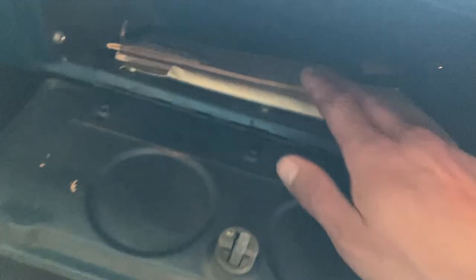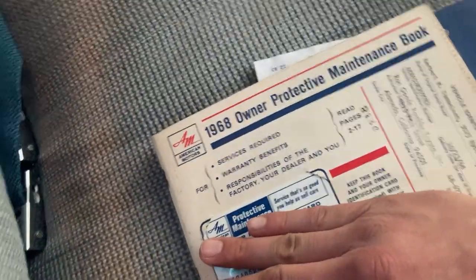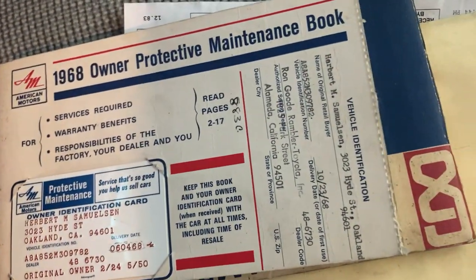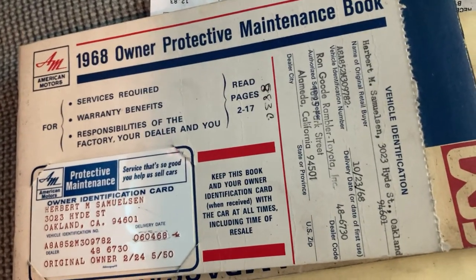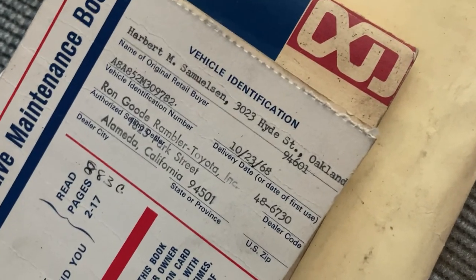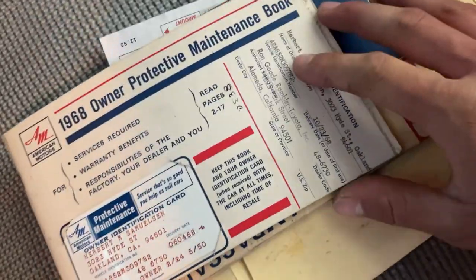In this glove box here we'll find dealership paperwork. I mean, honestly this is so out of date now I don't think the name and address are going to matter too much — this is the original dealership paperwork from when it was bought in 1968. And here we've got the options and catalog.